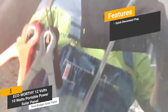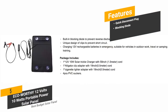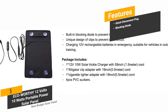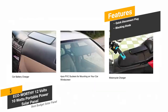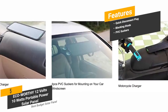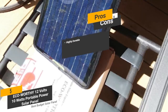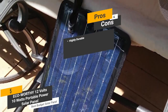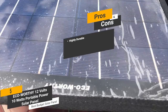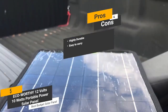The features include a quick disconnect plug — this solar panel is designed to be unplugged and stored away quickly for maximum convenience. A blocking diode — the built-in blocking diode means that reverse discharge is never a problem, so you always get a high level of efficiency. PVC suckers — the suction cups that come with this solar panel make it easy to stick onto most flat surfaces for secure mounting. The pros are: highly durable — the high-quality materials this panel is made from mean that it will stand the test of time. Easy to carry — this solar panel has a nice, lightweight design that makes it very easy to carry around.